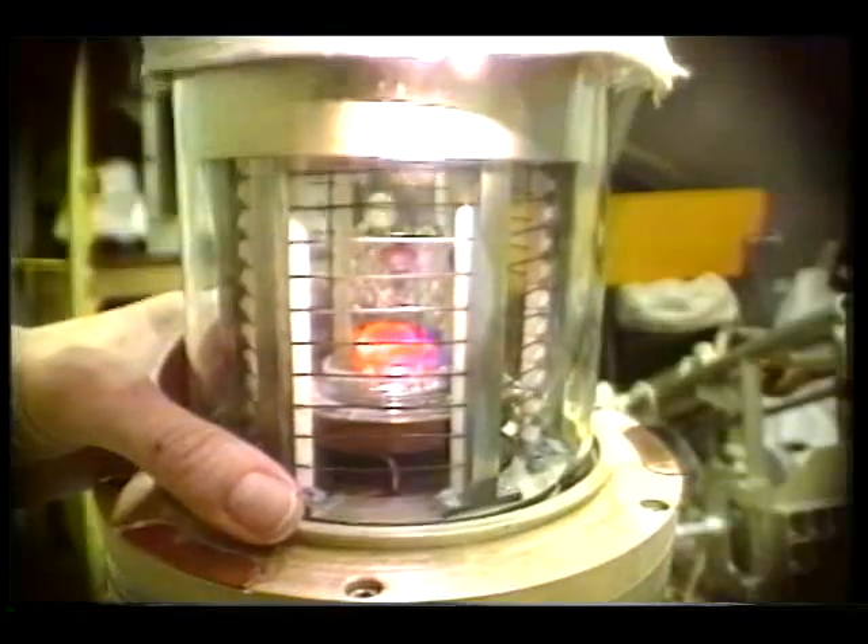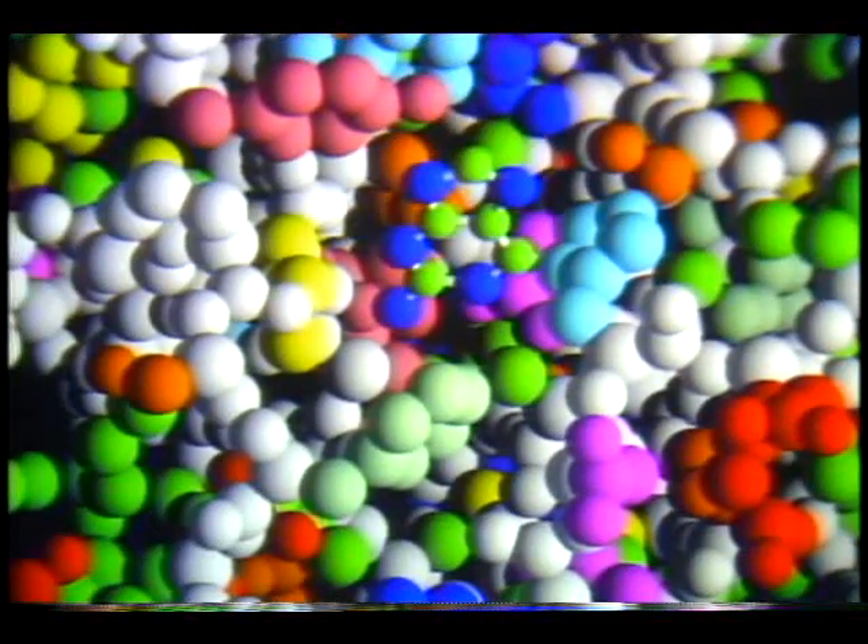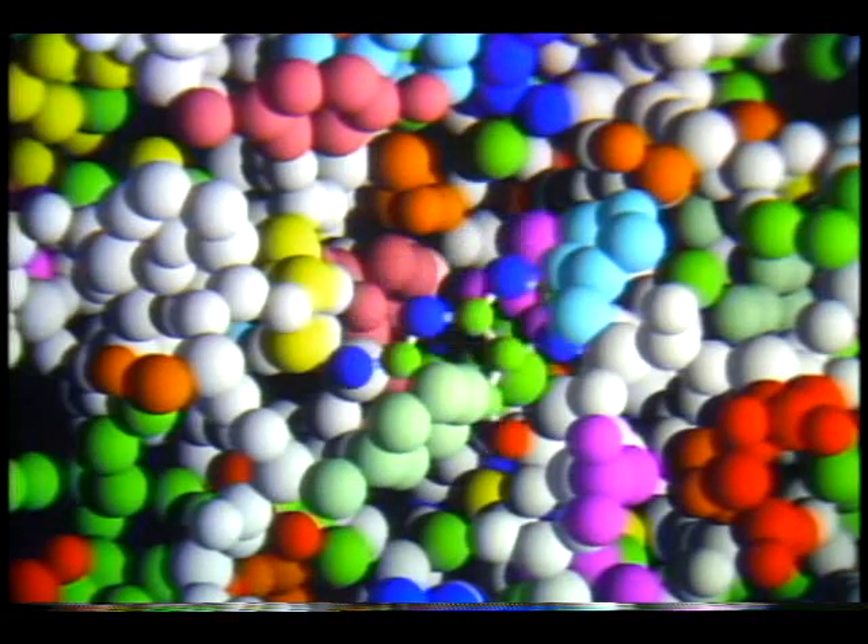For example, protein crystals can be grown larger and more uniform in space. Researchers want to unlock the molecular structure of proteins — large molecules that perform many key functions in our bodies — so they can design drugs targeting specific diseases and viruses.